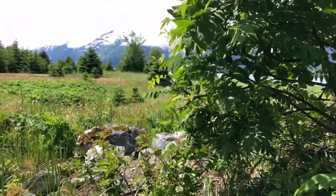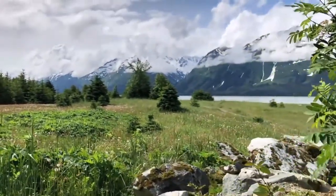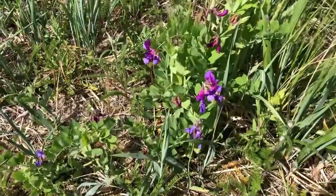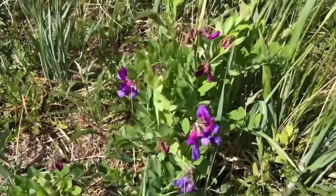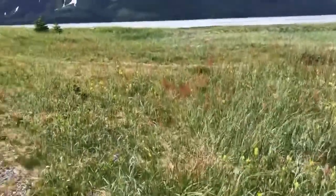We haven't gotten very far at all but we've already started to see so many interesting and beautiful plants here. Here's some beach peas — we're not even to the beach yet and they're growing right here in the green grass. I bet we'll find more beach peas as we walk.